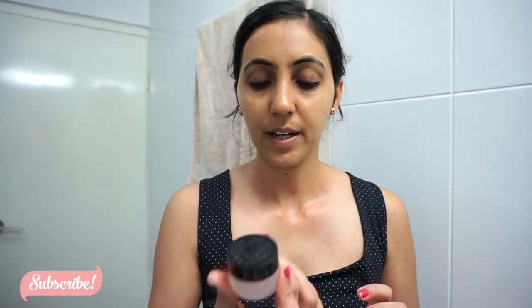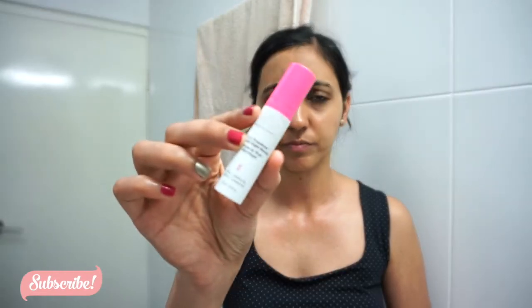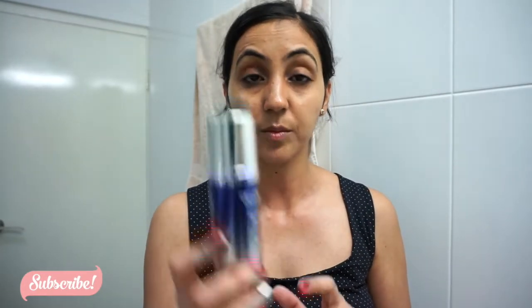For my lips, I always use the Mecca Maxima night lip treatment — it's my favourite. Another thing I use is overnight peels. The one I use is from Drunk Elephant — their glycolic night serum. You apply it before anything else on your face and leave it overnight — it exfoliates your skin and brings gunk from underneath to the top. I also have the Dr. Levins Corrective Skin Peel, which I use once a week due to sensitive skin, alternating between the two.